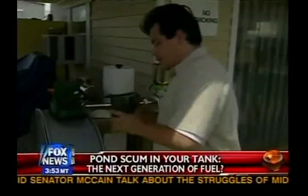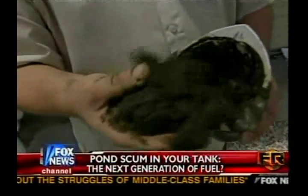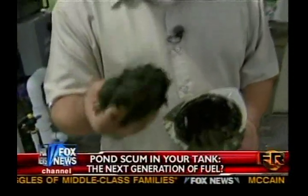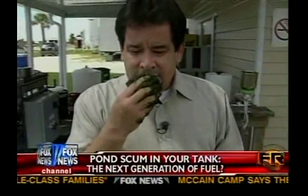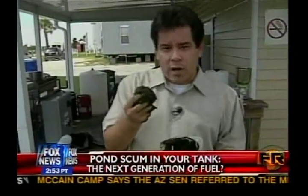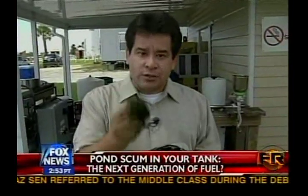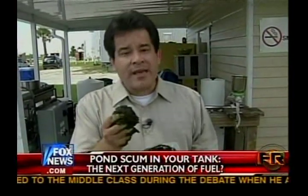This over here is algae paste. It looks and feels a lot like a soft and oily silly putty, and it smells really bad. This is about to go through an extraction process that will eventually create two things: number one, oil for biodiesel fuel, and number two, meal for livestock.